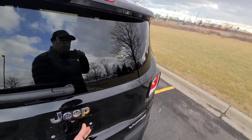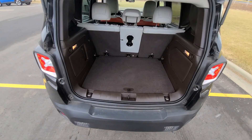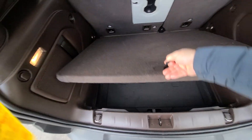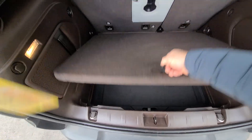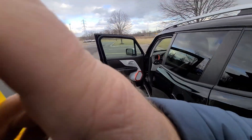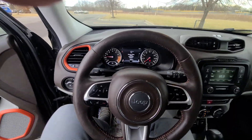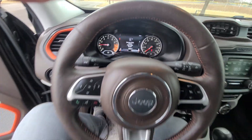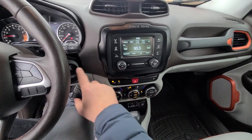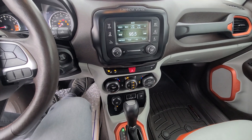Absolutely every option on this car works as factory designed. Everything put back together professionally — this is something that we specialize in, we do this for a living. For additional peace of mind, there is a one-year, 18,000-mile engine and transmission warranty that covers this vehicle anywhere in the U.S. at any licensed repair facility.